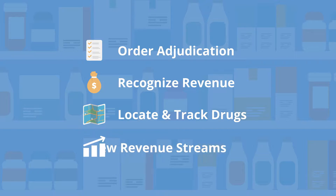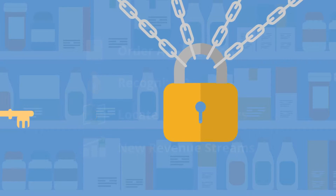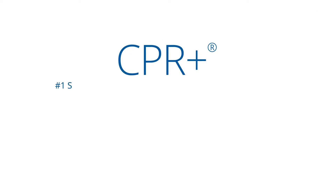Opening doors to new revenue streams with data collection options. Don't limit your financial freedom any longer. See for yourself why CPR Plus is the number one selling specialty pharmacy software solution.